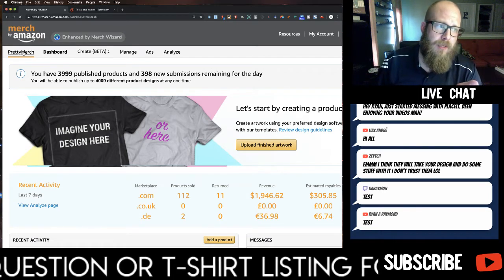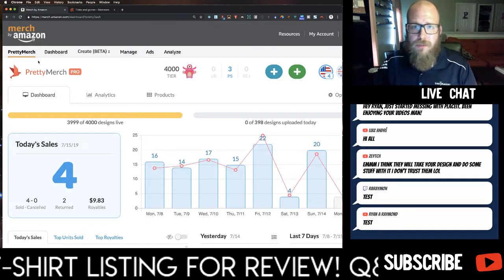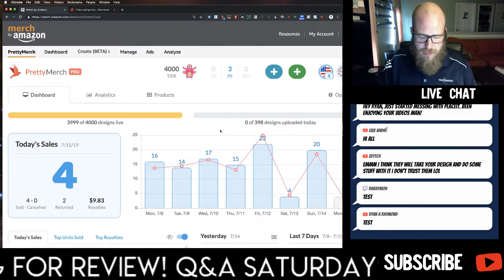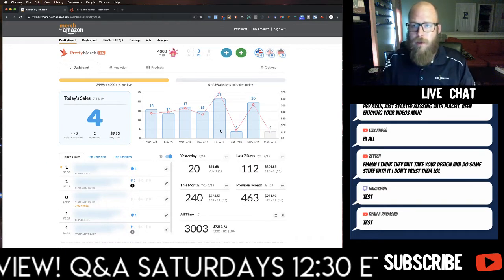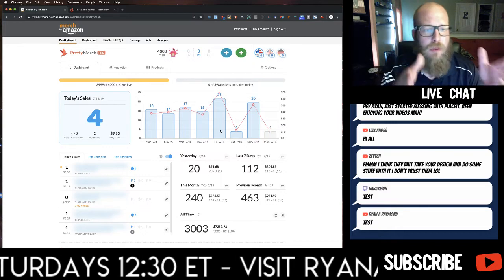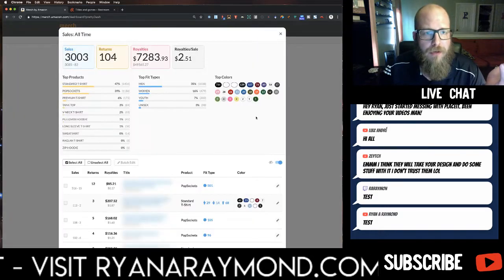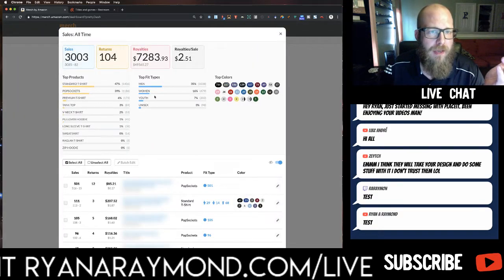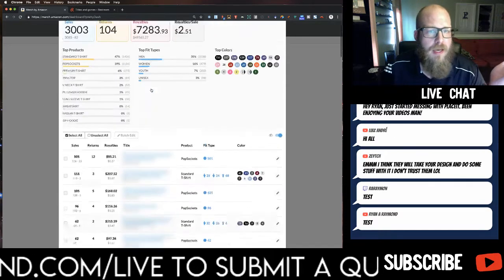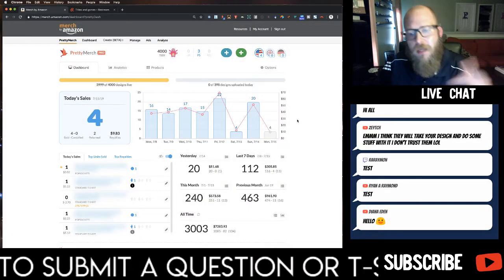For free, you can get Pretty Merch — I have a link to Pretty Merch Pro in the description of this video. Pretty Merch does exactly this. Now I have Pretty Merch Pro installed. What you get with Pretty Merch is a dashboard and a little pop-up menu looking at your sales, but it doesn't break it down into top colors, top products, top fit types — it kind of restricts that and just gives you a nice, clean view.